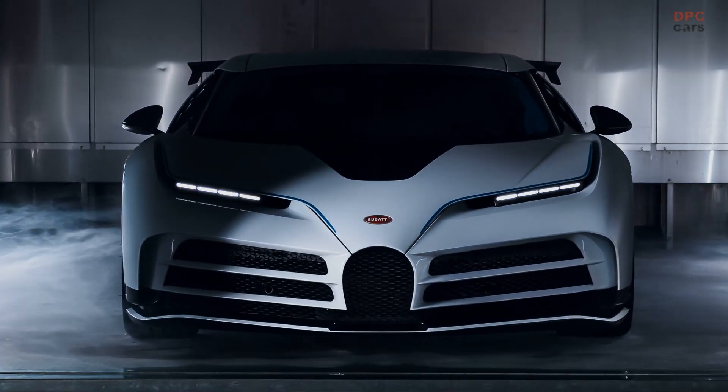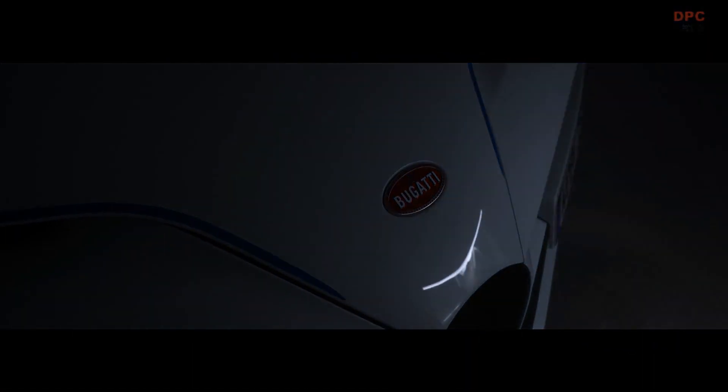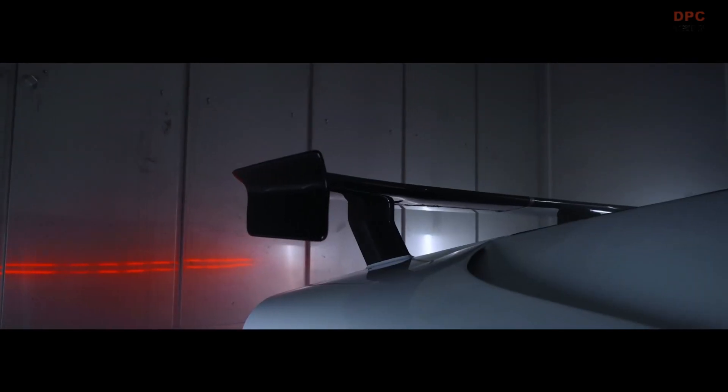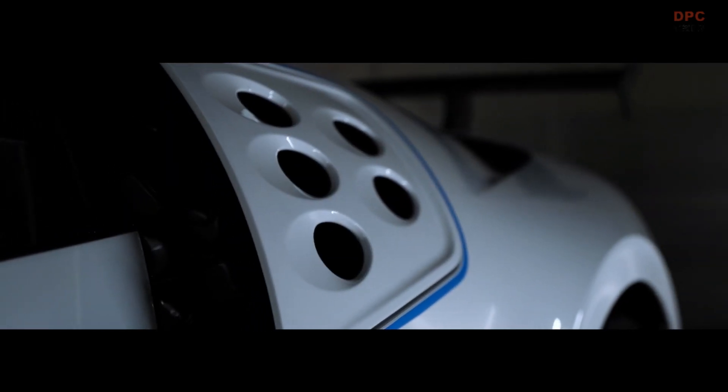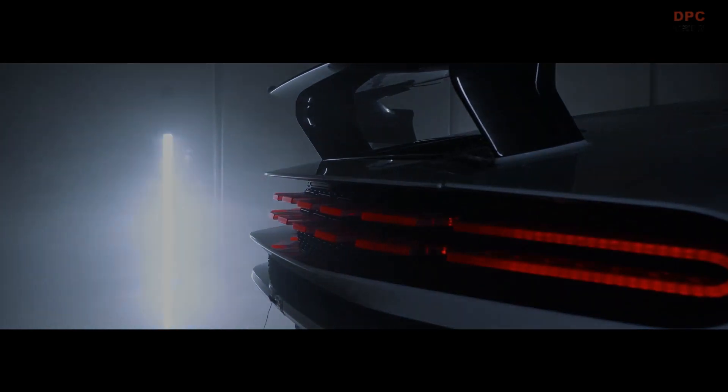Bugatti engineers spend a week checking various parts and components of the Sentadechi in the climate chamber. Like any other Bugatti, the Sentadechi has to perform impeccably at all temperatures, be it 50 degrees Celsius or minus 20 degrees Celsius.